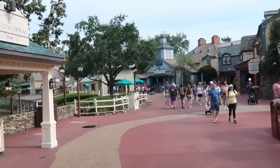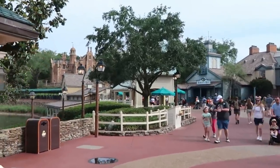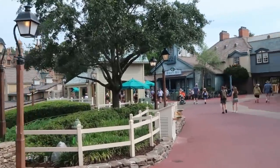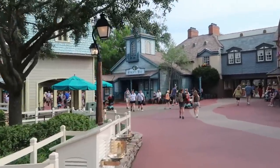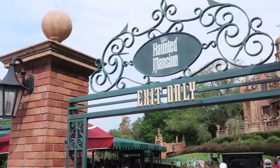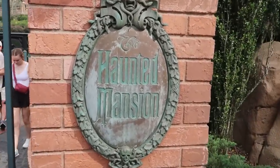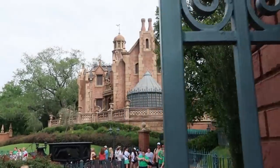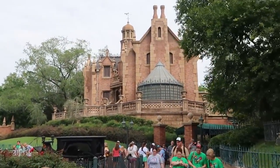Right now I'm making my way over towards the Haunted Mansion and Memento Mori, their gift shop. It is not too busy over here at all. I want to check the posted wait time for Haunted Mansion before going into Memento Mori — right now it's only a 30-minute posted wait time. I always love checking out the different Haunted Mansion sculptures on the pillars. Let's give a little peek at the Haunted Mansion up there — it looks amazing today.